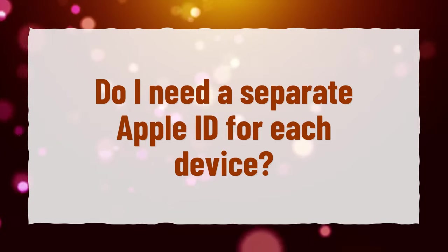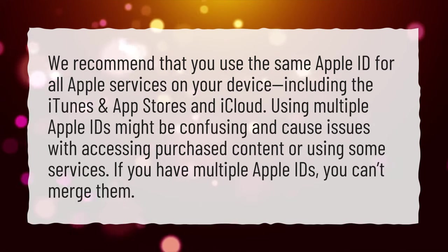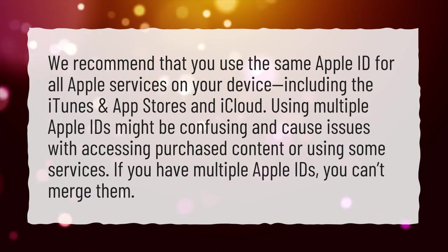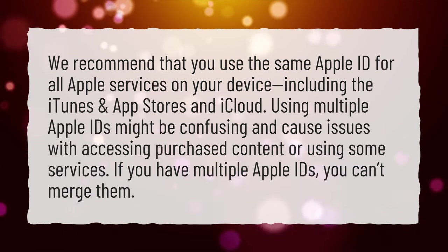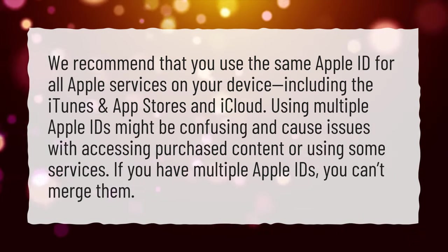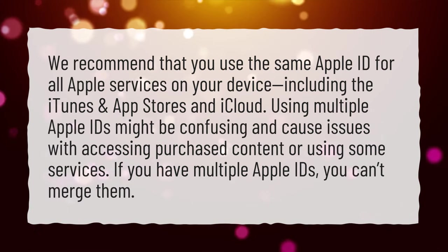Do I need a separate Apple ID for each device? We recommend that you use the same Apple ID for all Apple services on your device, including the iTunes and App Stores and iCloud. Using multiple Apple IDs might be confusing and cause issues with accessing purchased content or using some services. If you have multiple Apple IDs, you can't merge them.